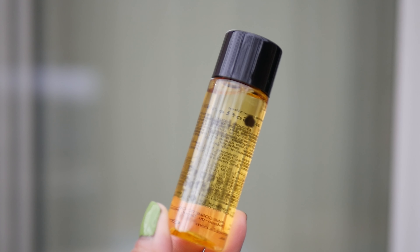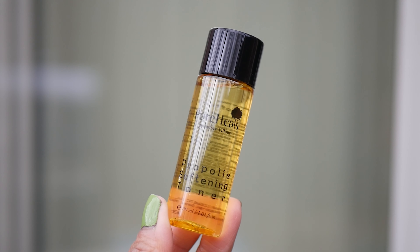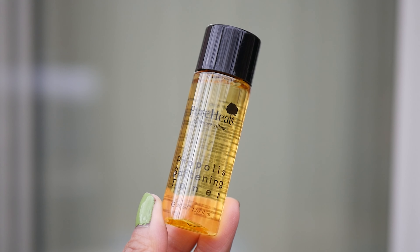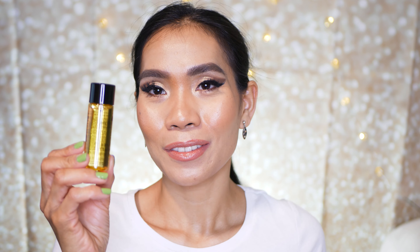It's packed with multitasking niacinamide and ingredients proven to brighten skin and balance oil production, plus anti-inflammatory aloe vera and propolis. I'm excited about this toner — the packaging is super cute. I'm going to use it tonight. Oh, it smells really good! It smells like an essential oil but not too strong — it has a mild smell.